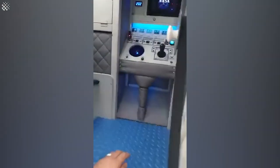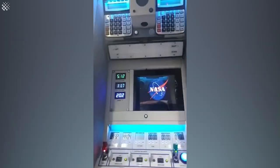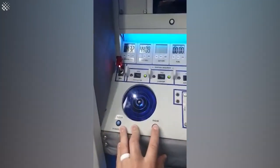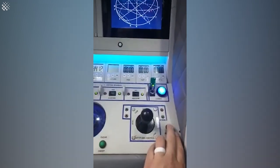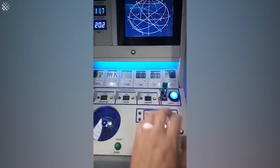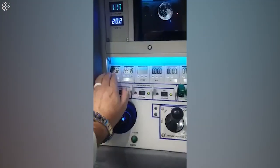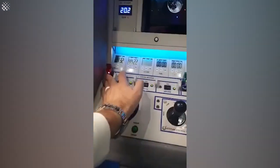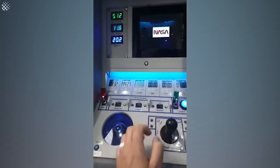And then if you go inside, everything on the panel does something. Radar. If you turn these off, it shuts everything down. It'll be started in the right sequence to power everything up.